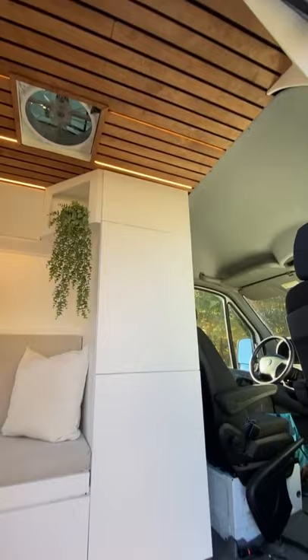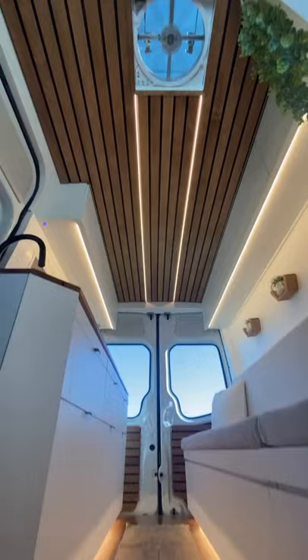Good lighting makes a tiny house feel like a tiny home, so we love these touch-dimmable options.